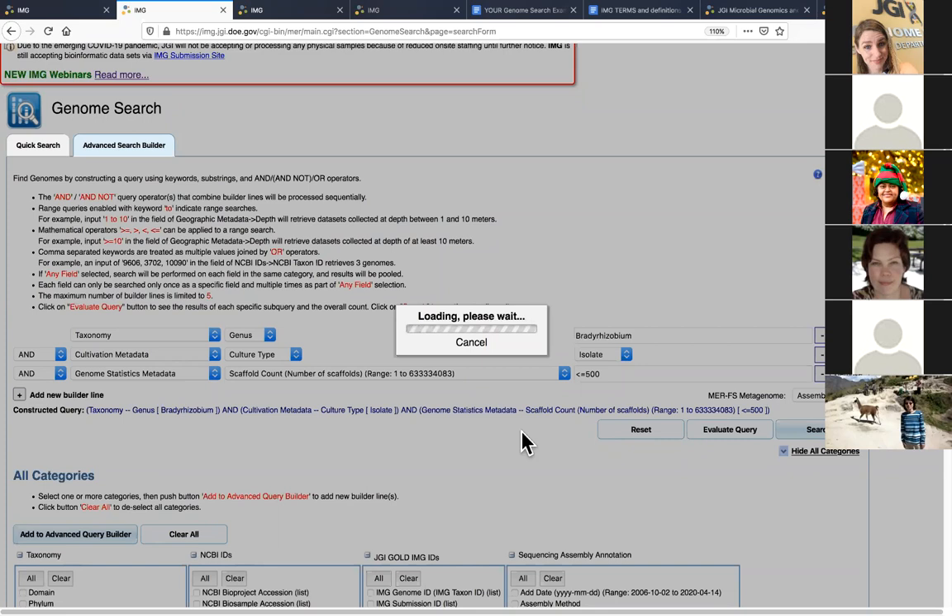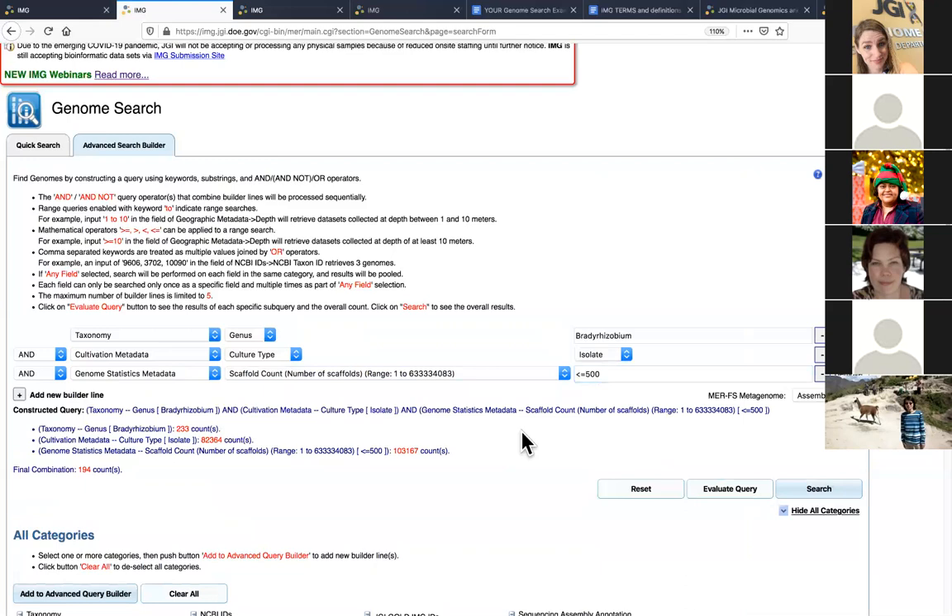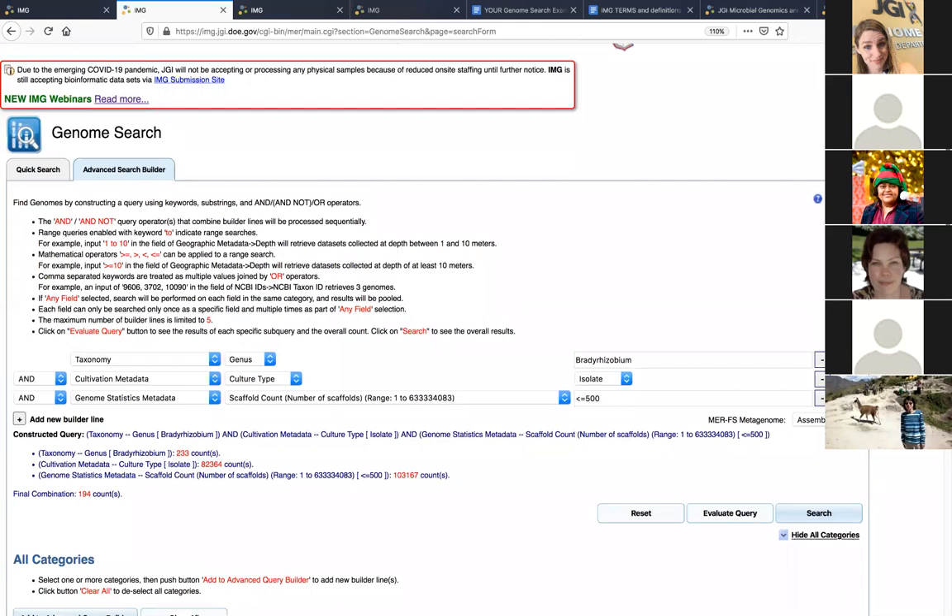Someone is asking why they see fewer genomes than I do. I am a super user, which means I have access to many private datasets that have not been released to the public yet. You will see different numbers of counts based on the datasets you have access to. If you have a project with the JGI and private datasets, your counts will differ from someone else's.